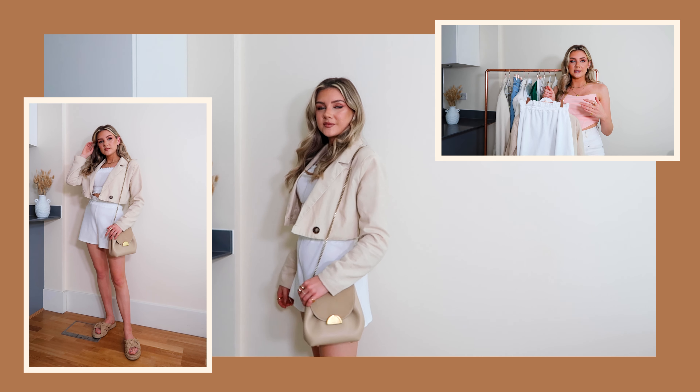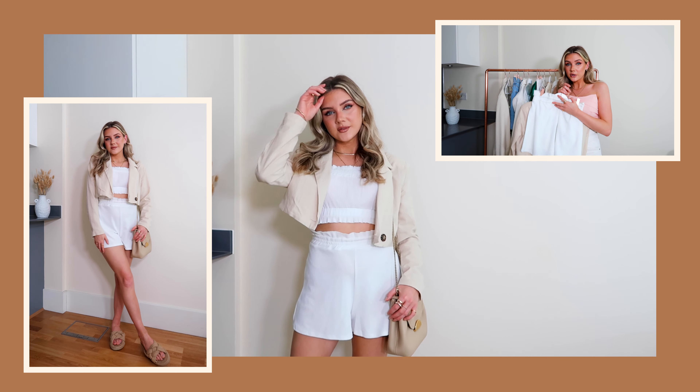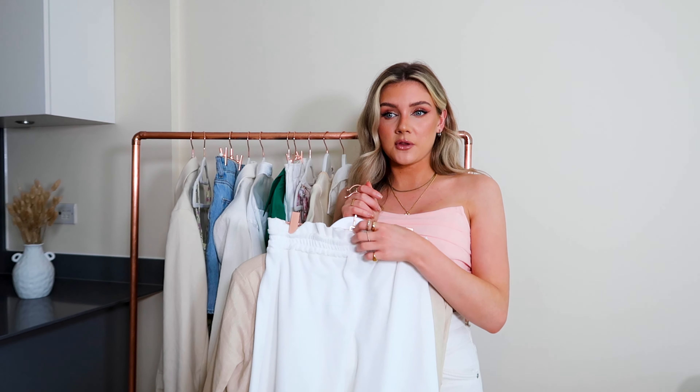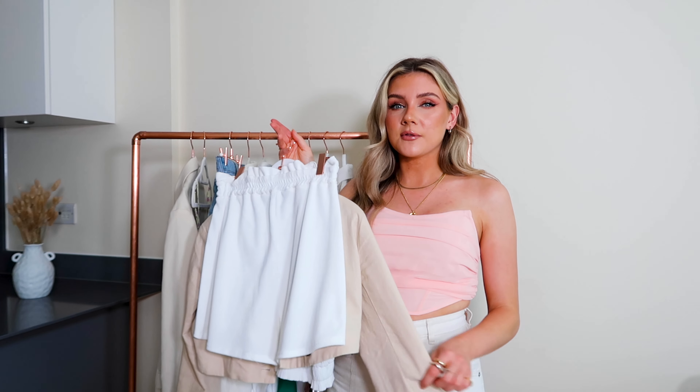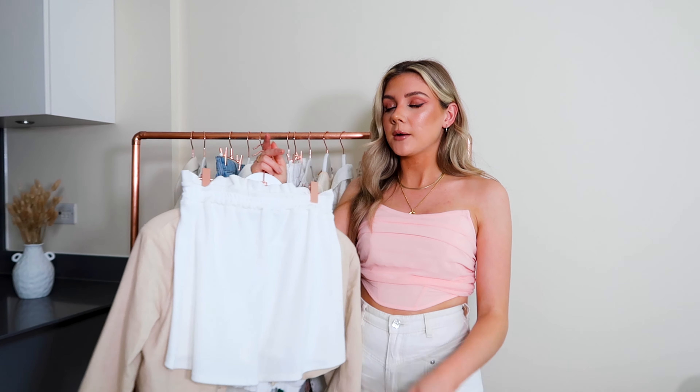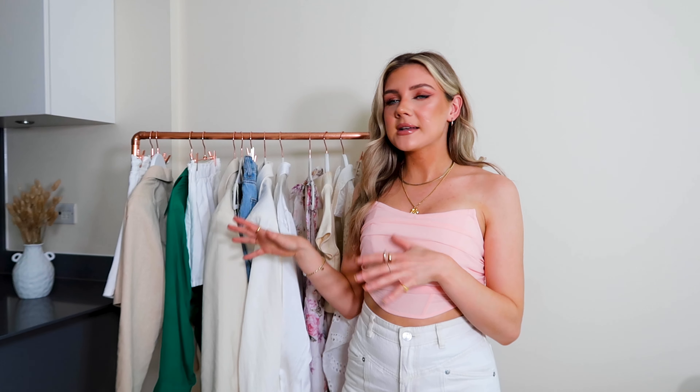And then this cropped blazer — I am still so into cropped blazers at the moment, I just think they look so good. I've got way too many colors of them and I really hope they stay in fashion. I really love this beige one from Missguided; I'm finding that I'm grabbing this one quite a lot at the moment.